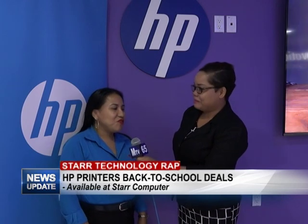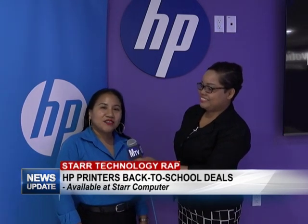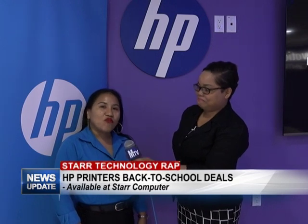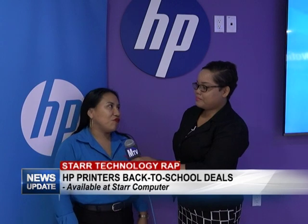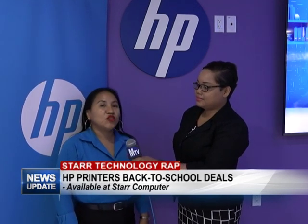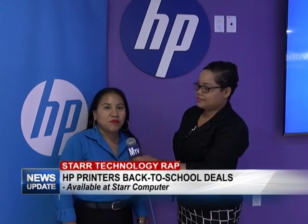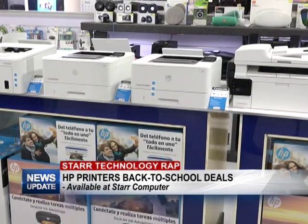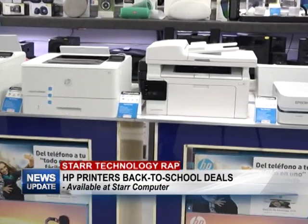Hi everyone! At Star Computers we have an awesome back-to-school deal just for you. Right now we have printers at 12% off, and that's excellent prices. Our prices are very good because we're the authorized distributor and also the platform partner for HP, so we're guaranteeing that you're going to get quality products and genuine products.